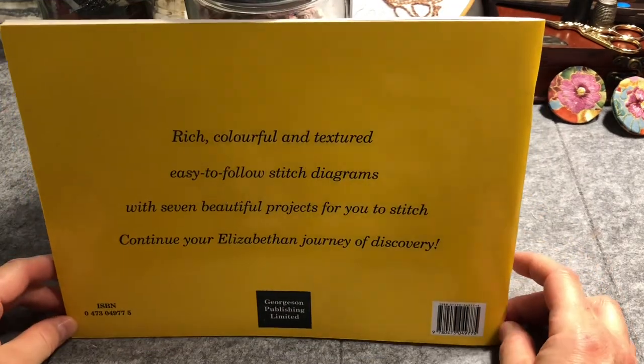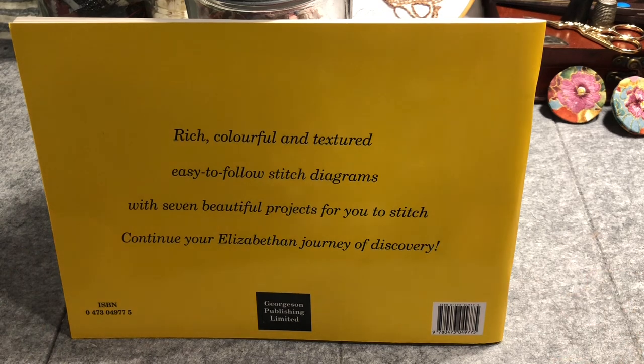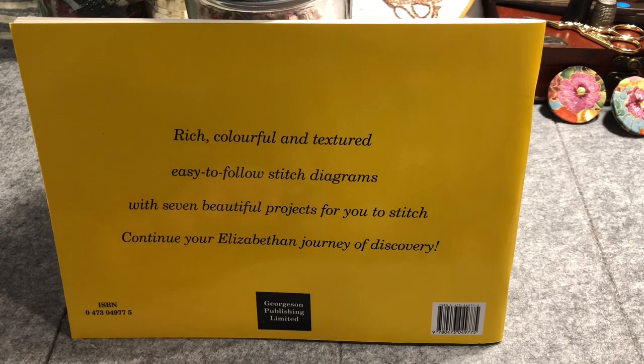It's evening here and I've got my little lights on. I've had to prop the book up to get less glare because the pages are very shiny. On the back it has the ISBN number, which is 0473049775 — that's something my stitchy friend Christina does whenever she's sharing books, a great way to track it down. It's published by Georgeson Publishing Limited.